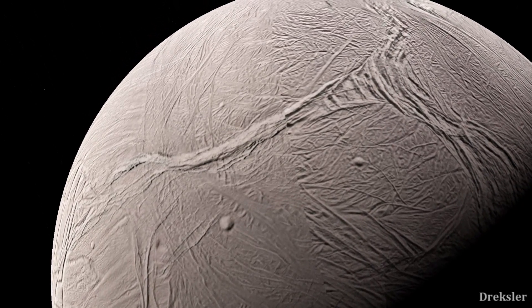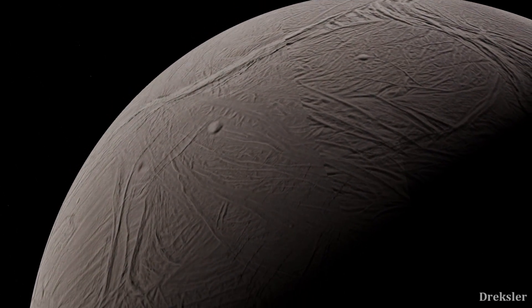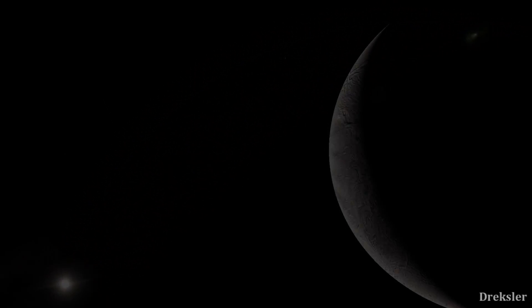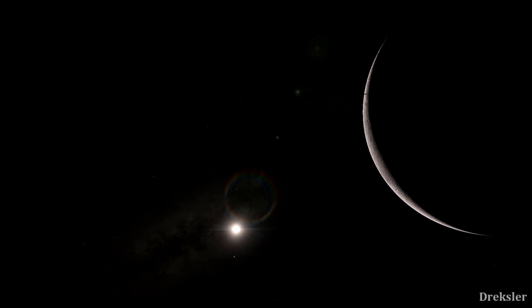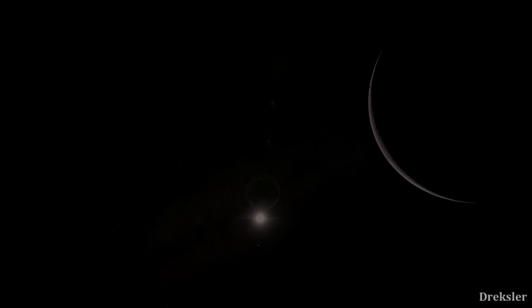Standing on the surface in your spacesuit and looking around, it would seem as if you landed on Antarctica — but without a serious atmosphere. Except on Enceladus the average temperature is minus 200 Celsius, much colder, because it is nine times further away from the sun than the Earth is.